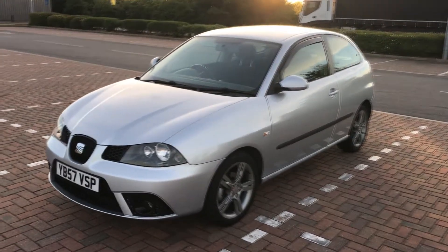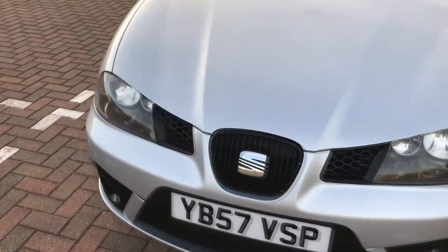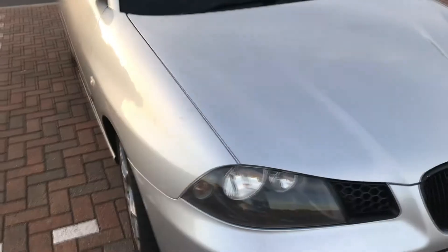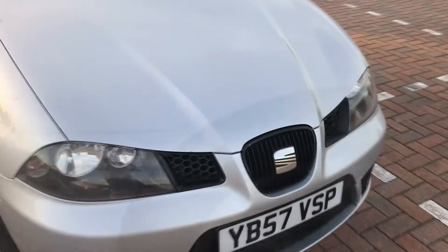I paid £1200 for this car in March of last year, which I think is great value for what you get. I made this review with younger drivers in mind who would also be looking for small displacement, fun, cheap cars. The audio isn't the best but hopefully you get the idea, so let's get into it.